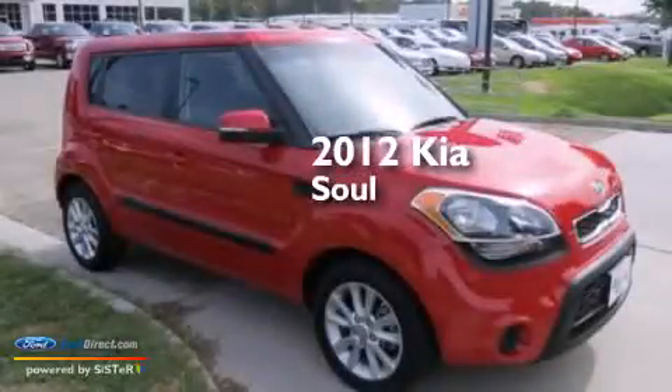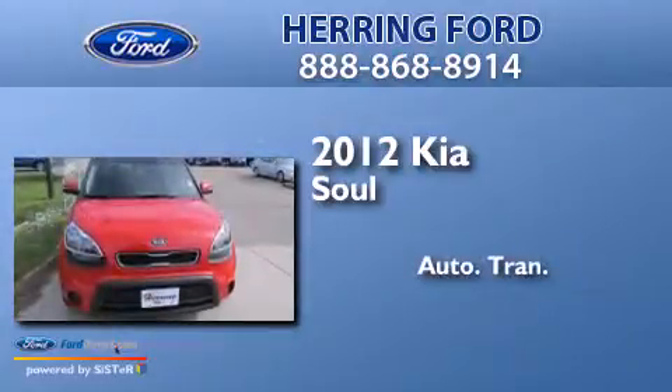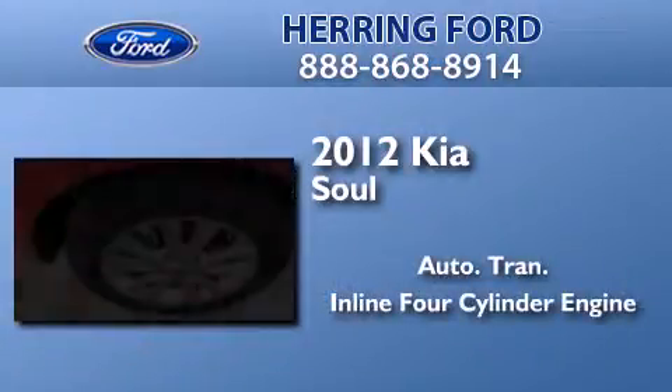This is a 2012 Kia Soul. This hatchback has an automatic transmission and an inline four-cylinder engine.